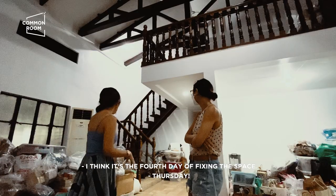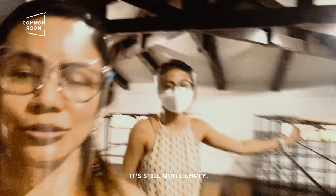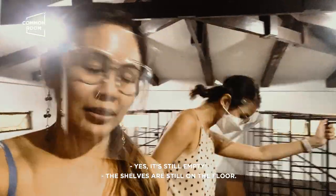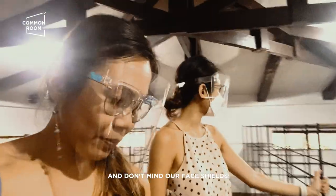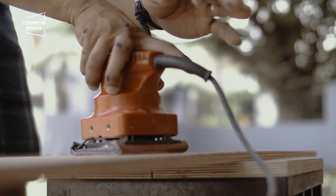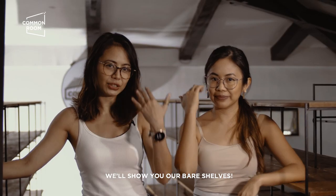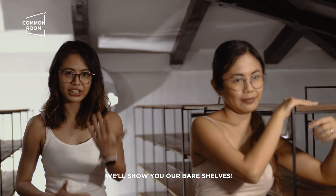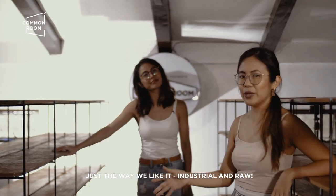I think it's the fourth day of fixing the space. Most of the shelves are here — tomorrow mag-layout na kami. The shelves are still on the floor. Pagpasensya na kayo sa mga chipanga feud. Come on in — we'll show you our bare shelves, industrial and raw, just the way we like it.